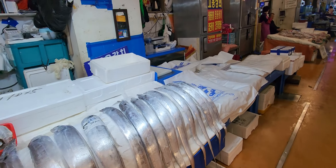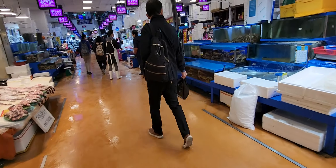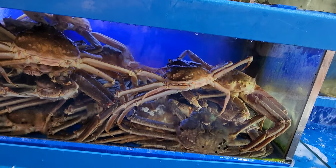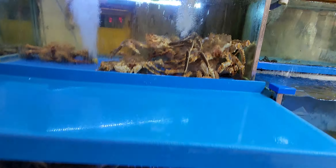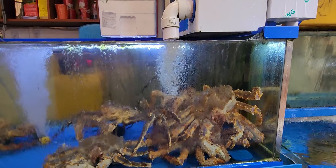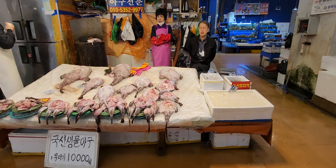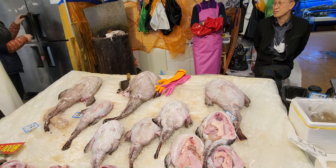This long silver fish. Look at them. Very big. And this fish also. Wow.